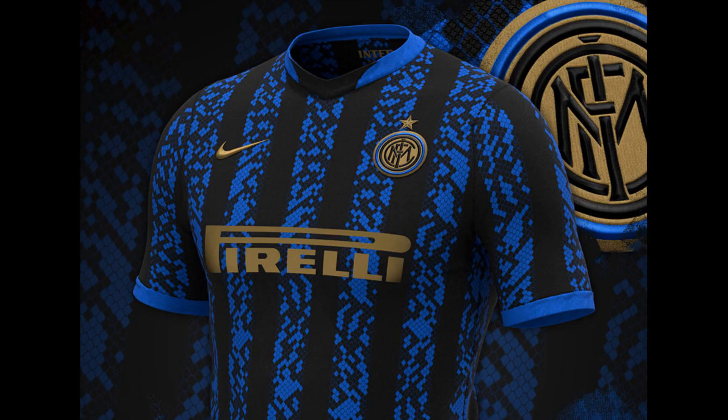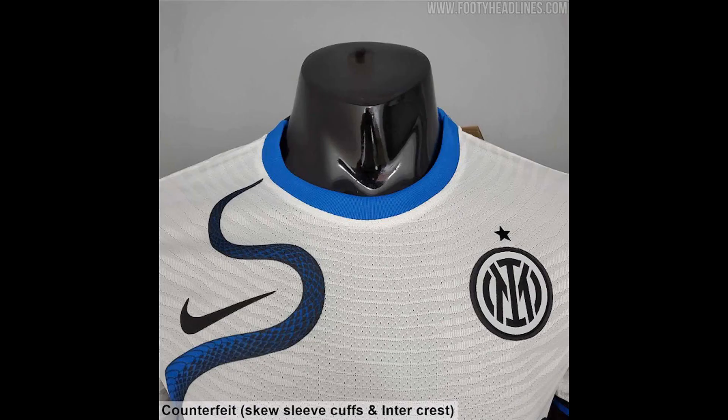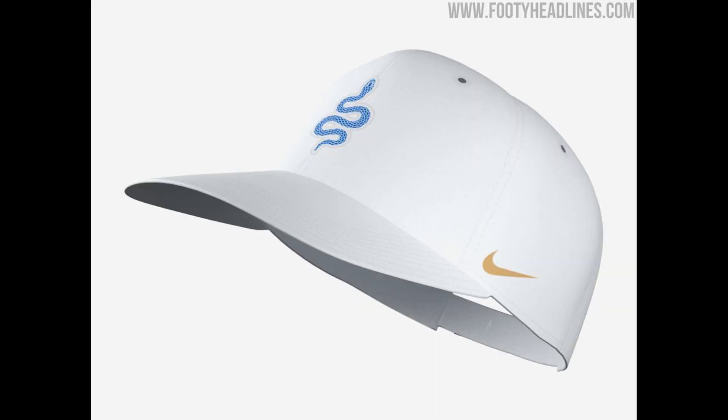Previous images released of the kit teased that the Biscione Serpent, an historic symbol of the city of Milan, would feature on the shirt. But it dominates the entire design, running from front to back and framing the white shirt in black and blue. The kit also features their new shirt sponsor — their official fan token, courtesy of Socios.com.